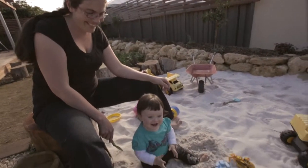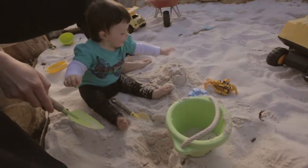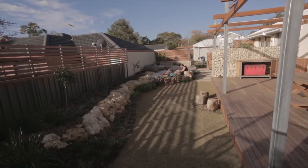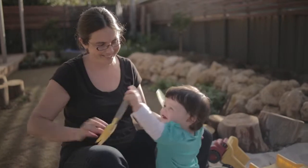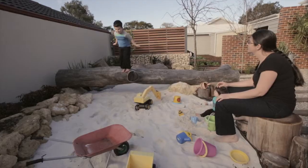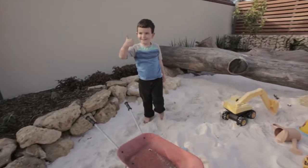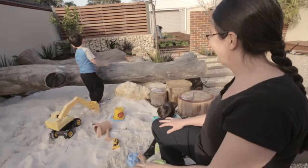My family and I have been living here now for a little over three months and we simply love it. Our home has a wonderful indoor-outdoor feel and the functionality is spot on. We're really, really happy here. I just believe that we should be expecting more from the places that we live. For me, it was about demonstrating that you can build a high-performance, sustainable home.